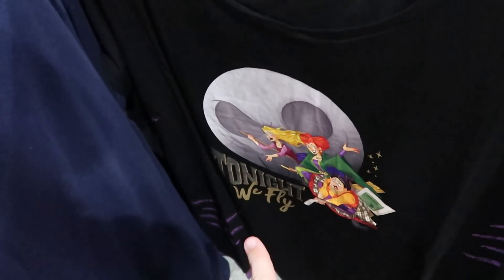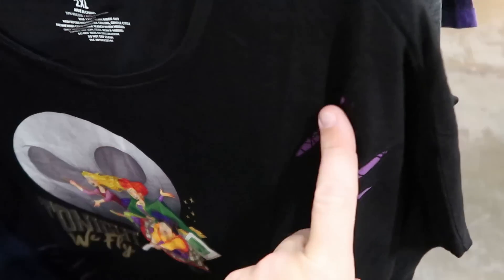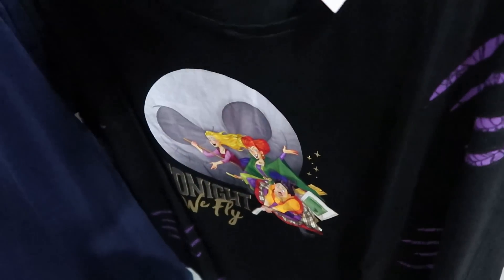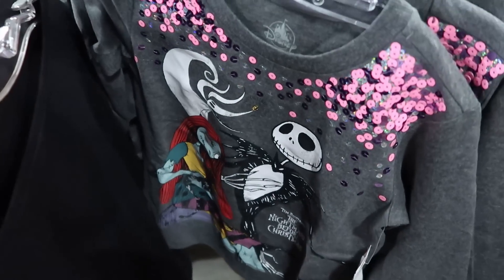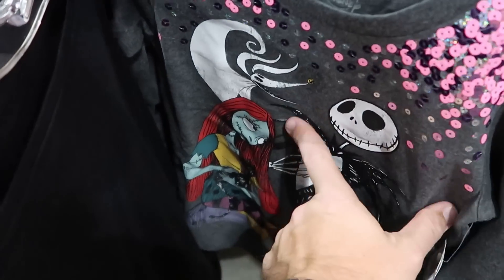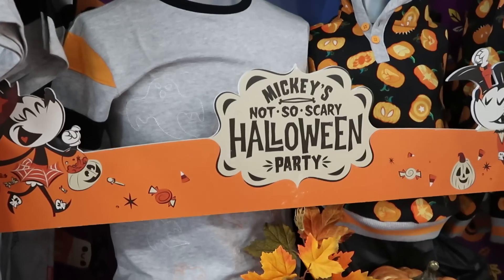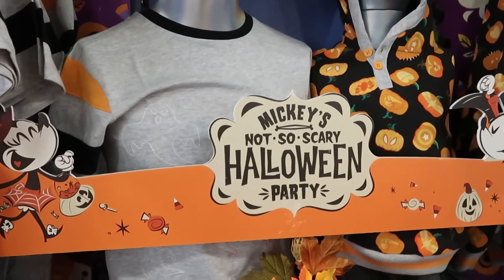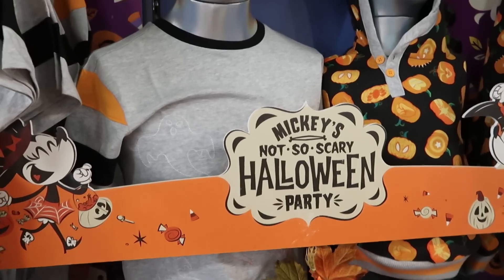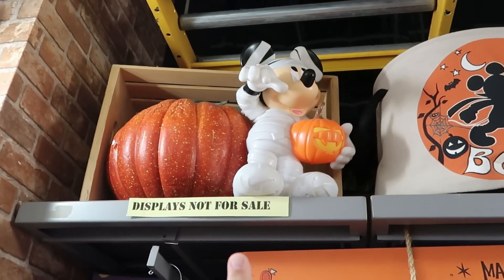Another Nightmare Before Christmas glow-in-the-dark shirt — 'Oogie Boogie Pest Control Established 1993,' $12 from $25. Here's one from this past Halloween with the Sanderson Sisters and Jack Skellington saying 'Tonight We Fly,' with torn sides, only $8 from $37. Another Nightmare Before Christmas shirt with sequins — Zero, Jack, and Sally, $13 from $35. And check out this really nice photo op area they have set up for Halloween with Mickey's Not-So-Scary Halloween Party decor, popcorn buckets, and Mickey plushies wearing pumpkins.